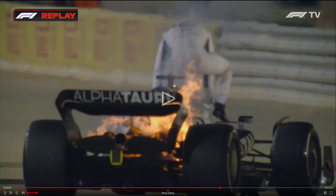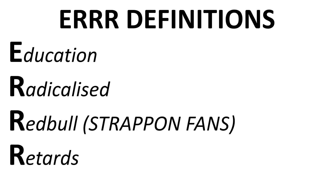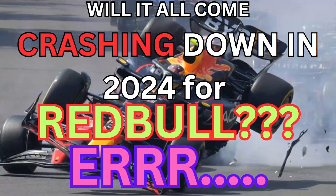I was always taught if your arse is on fire it's always best to err on the side of caution. Now 'to err' is the name of this charitable foundation I'm going to be setting up, which is to educate the radicalized Red Bull retards. If you've seen my previous video, this is the second part.